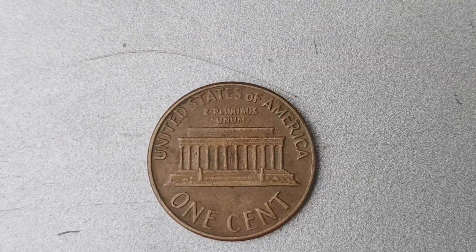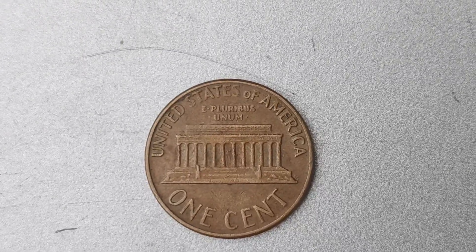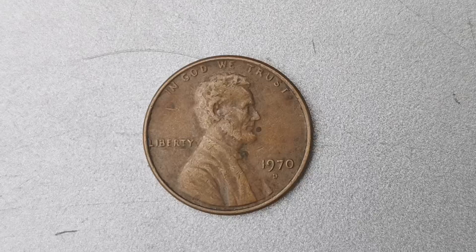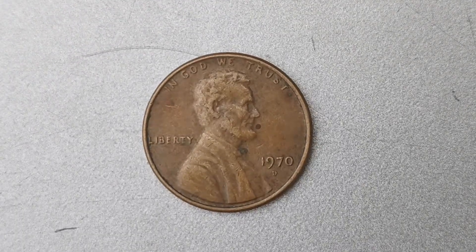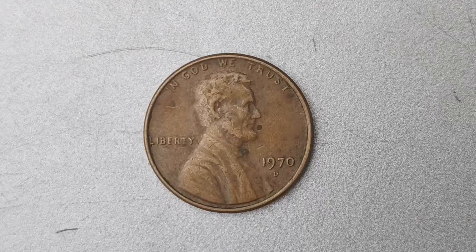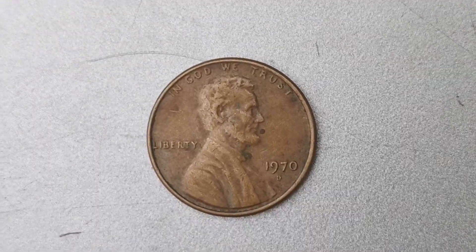It's estimated that there are only a handful of these 1970 D Mint Mark Lincoln penny coins in existence, making them extremely rare and highly prized by collectors. So if you happen to come across one of these gems, consider yourself lucky.